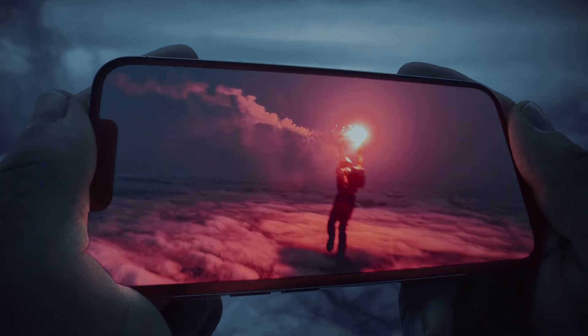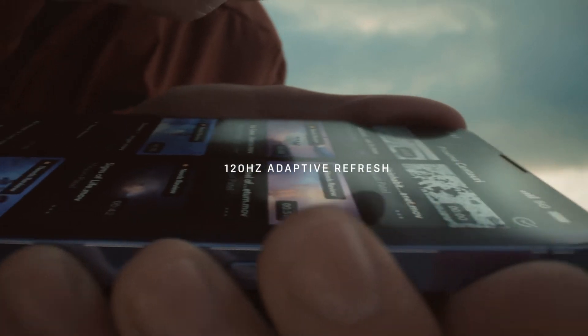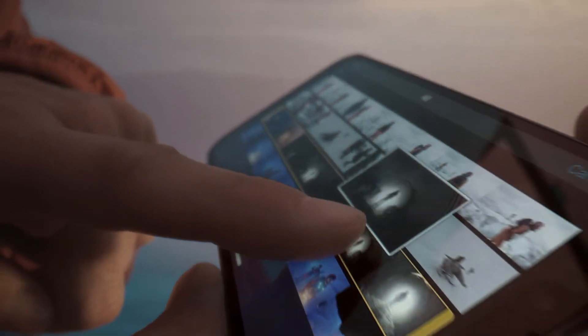The Super Retina XDR display with ProMotion uses an adaptive refresh rate that makes the iPhone experience feel faster and more fluid.